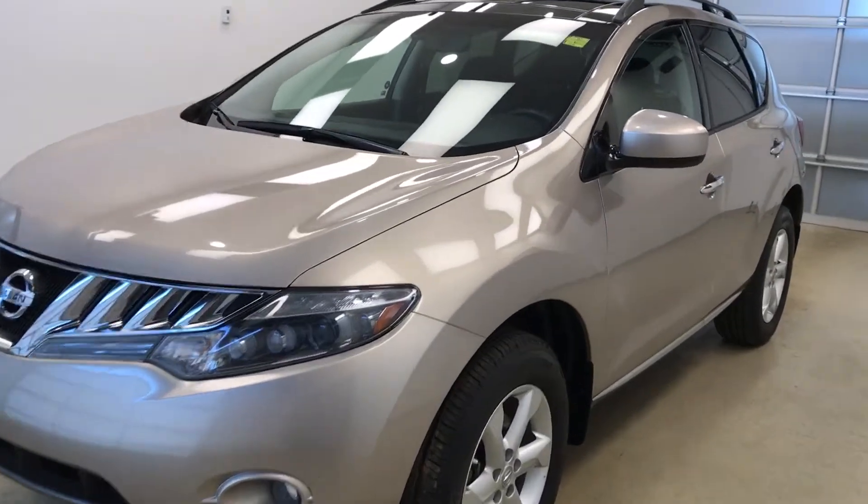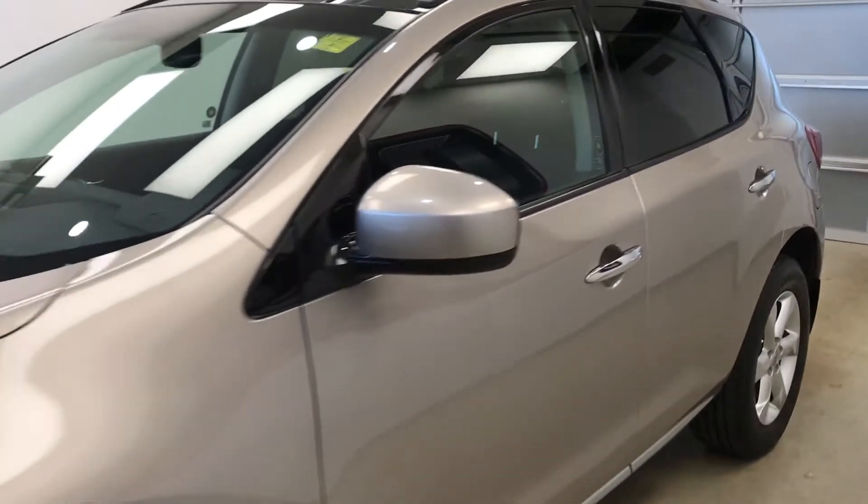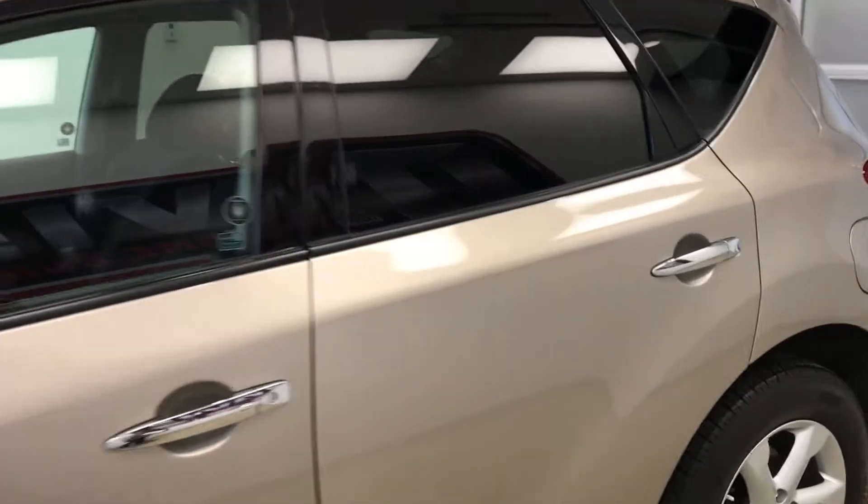Today we are viewing stock number 183346 on a 2010 Nissan Murano, all-wheel drive, SL, and our exterior color is Champagne.